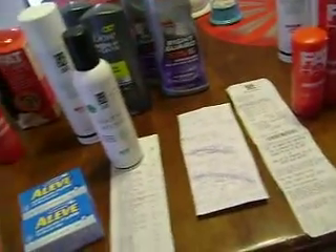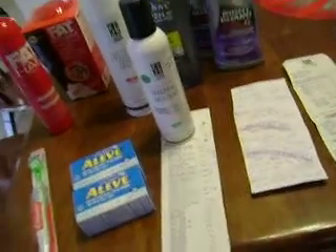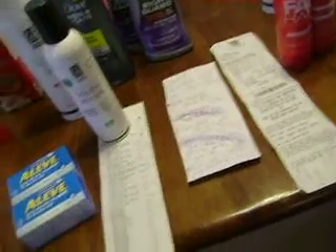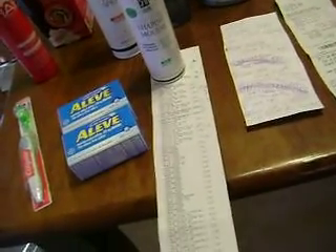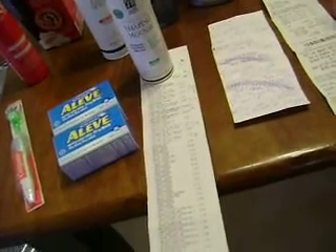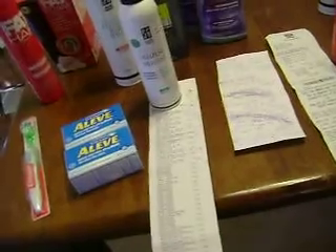Taking $5 off my bill, we paid $14 for all of this and went up $27 in UPs altogether. So we did have to pay $14 out of pocket but went up $27 in UPs, so this was a really good day for us at Rite Aid.